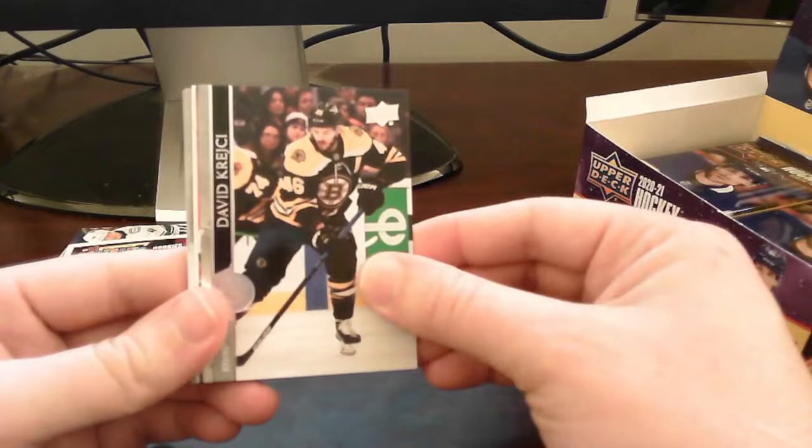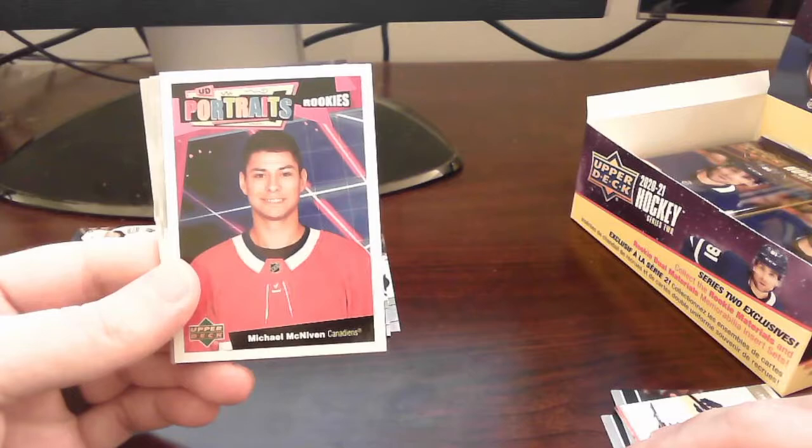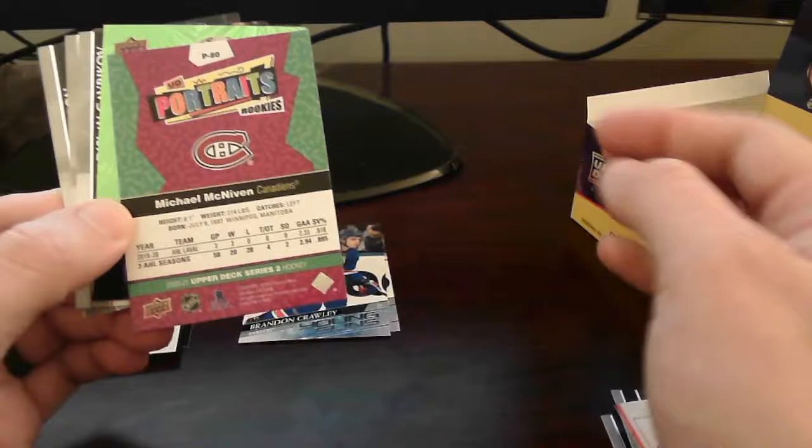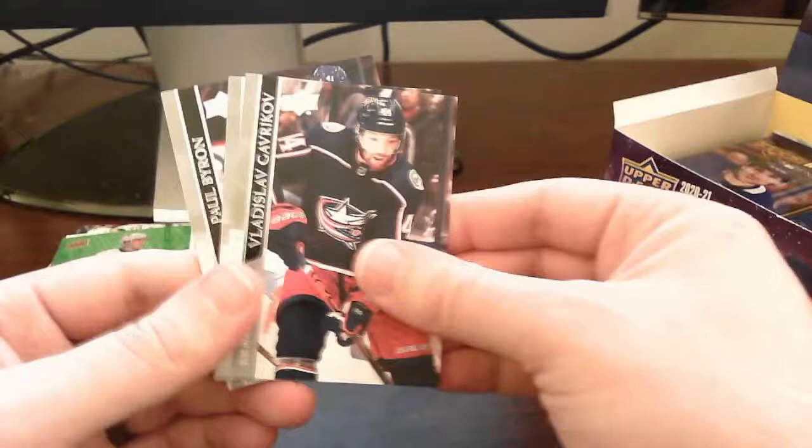Looks like we got something else in here — oh, what's this? That's a base card. But we do have a UD Portrait Rookies card of Michael McNevin out of the Montreal Canadiens. And right behind that is another green dazzler — of Jake Gunzel out of the Pittsburgh Penguins! Alright, double hit pack there — rest is base.